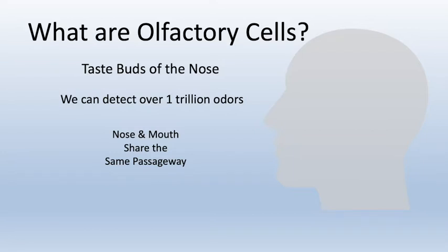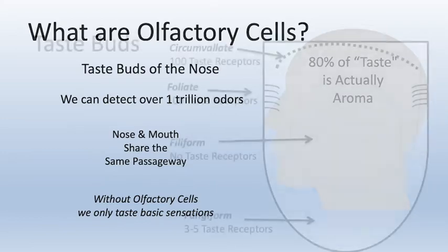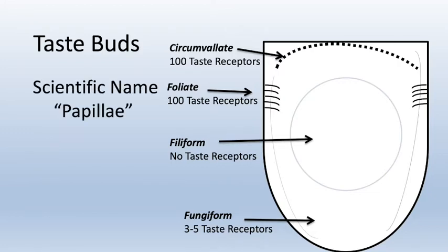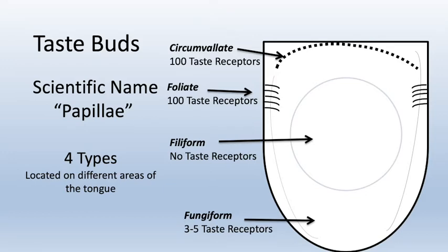Scientists now say we can detect over one trillion odors, but without smell, our flavor perceptions are limited to a few basic ones. Taste is perceived through receptors on the papilla, also known as taste buds. There are four types of papilla located in different areas of the tongue, containing various amounts of receptors. The highest concentration of papilla are in the back of the tongue, closest to the olfactory passageway.